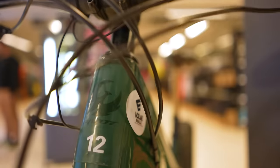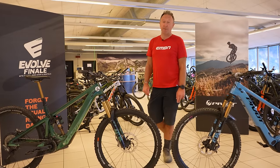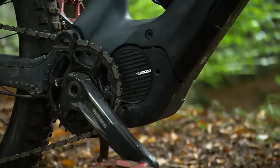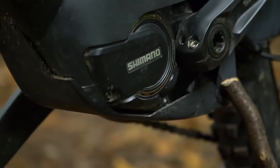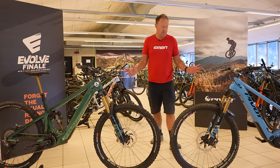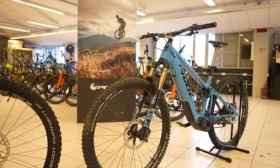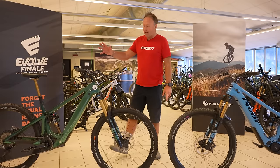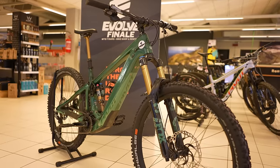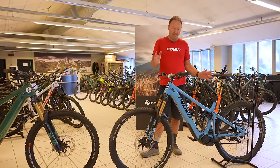Here they are - a brace of shuttles. The Pivot Shuttle was actually one of the first EMTBs to support the Shimano E8000 motor, back in 2016 or 2017. Chris Koukalis and his team out in the US have done an amazing job with these bikes, and they launched the Pivot Shuttle AM last year. What we have here is the Shuttle LT, which is 160mm travel rear and 170mm up front, and the Pivot Shuttle AM, which is 148mm travel rear and 160mm up front.